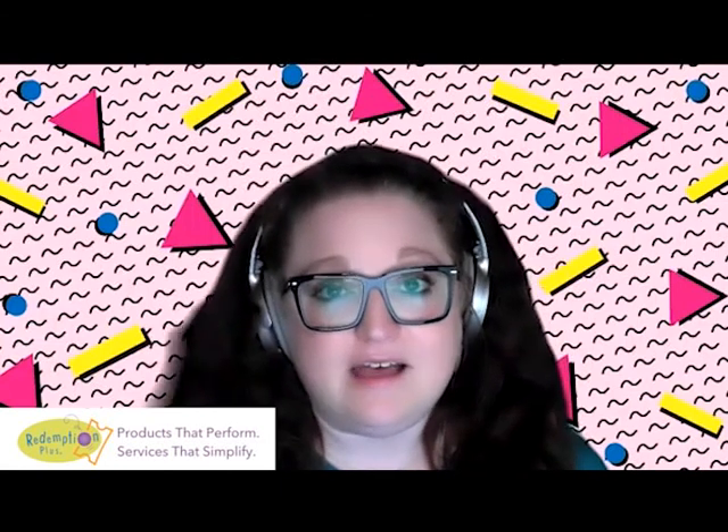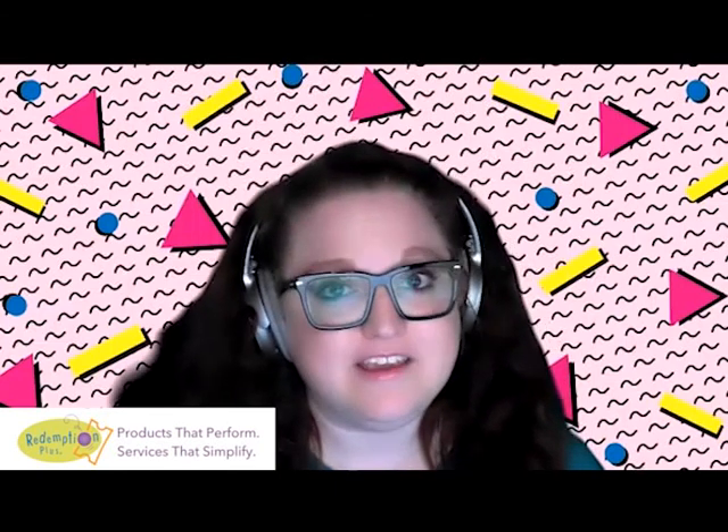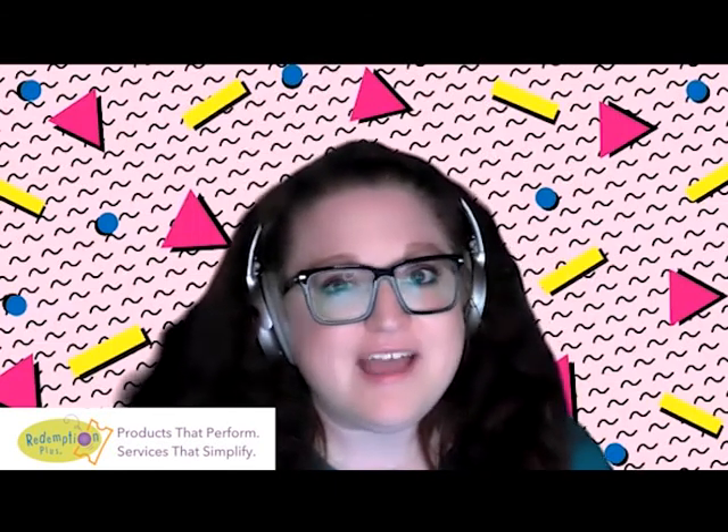If you're not receiving our weekly product highlight email, head on over to RedemptionPlus.com to sign up or ask your account manager. You guys have a great week!